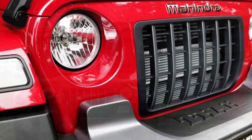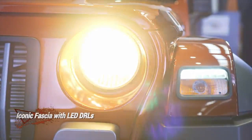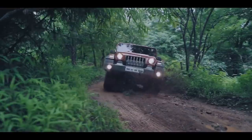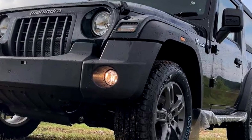Talking about the exterior look, the new THAR will be the same in appearance as the outgoing THAR. Up front, it will get the same circular headlights and the signature 7-slat grille, front fender-equipped LED DRLs, two fog light setup, and an updated front bumper. The side profile will not get any changes.